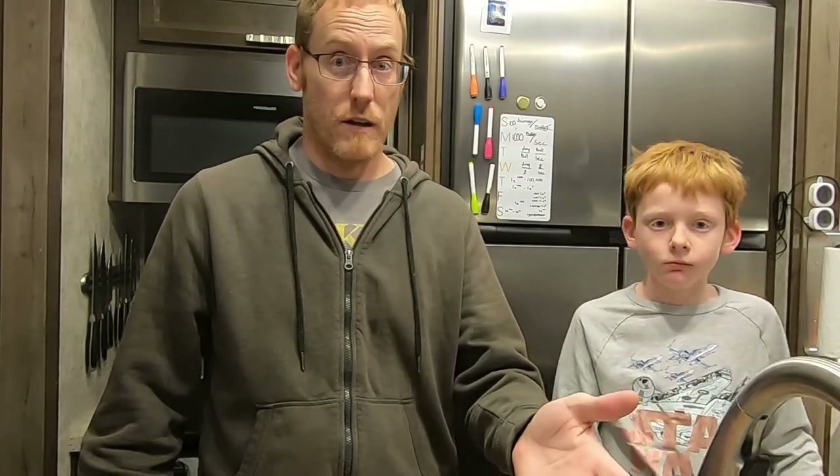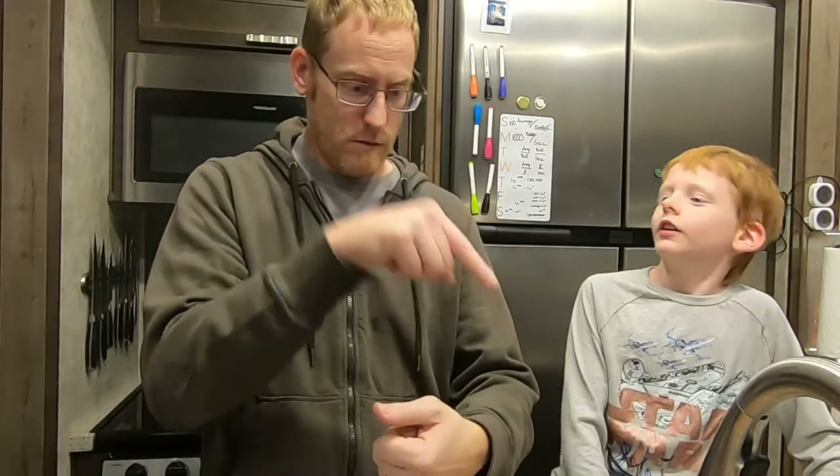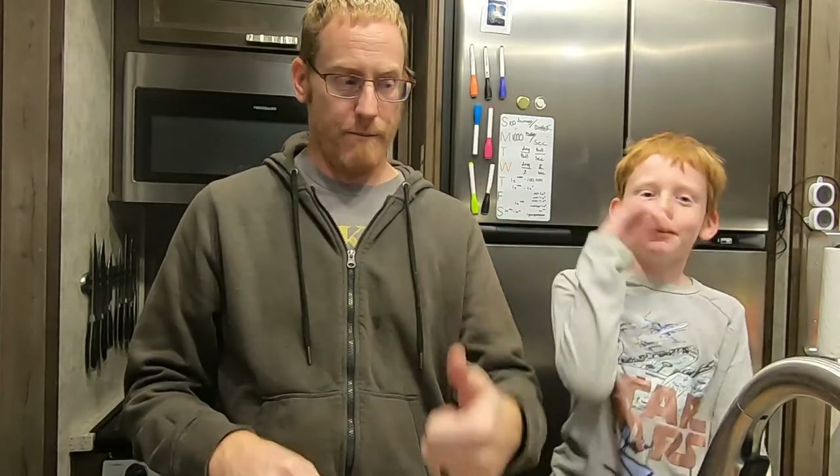If you liked seeing us try these different kinds of foods, like, subscribe, and hit the bell icon to get notified of all of our Friday videos. And if you didn't enjoy our food, just change the like and the dislike. Well, this was a fun Food Friday, I think. Bye!